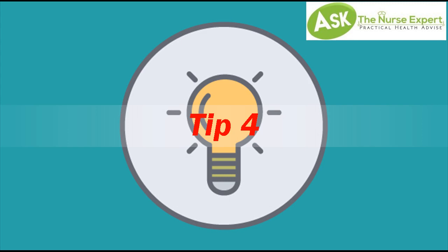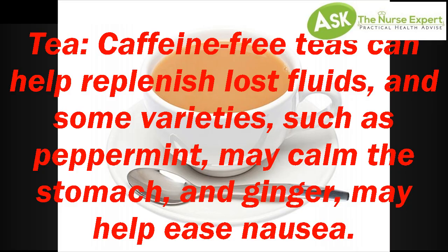Tip 4: Tea. Caffeine-free teas can help replenish lost fluids, and some varieties such as peppermint may calm the stomach, and ginger may help ease nausea.